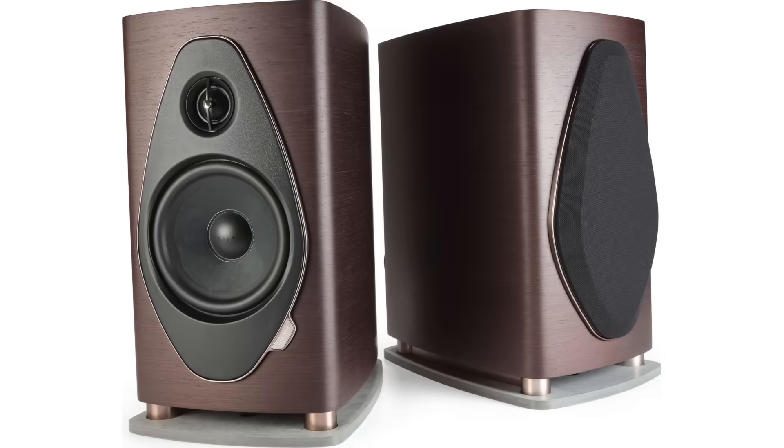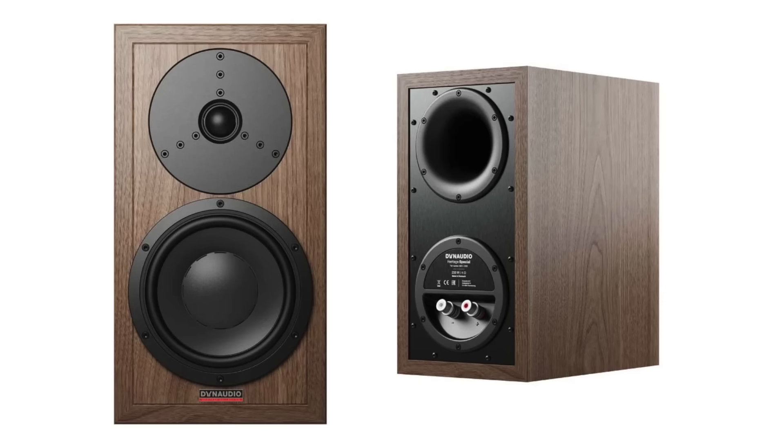And honestly, it beats speakers that are two, three, four, and even five times the cost. It is the Asilab C6B Passive Bookshelf Speaker.